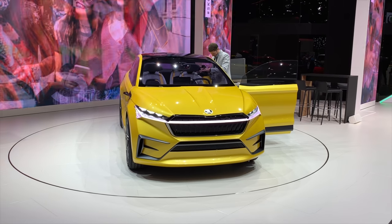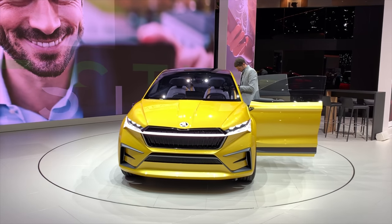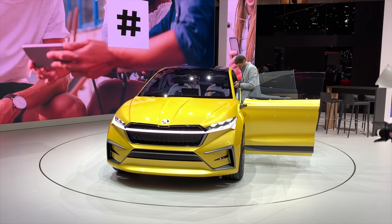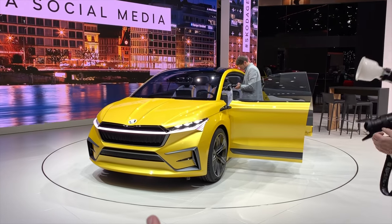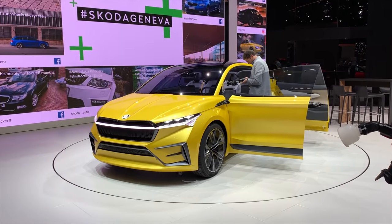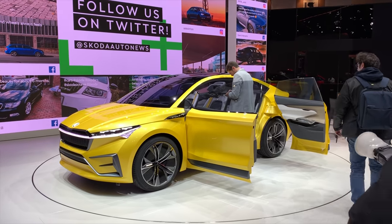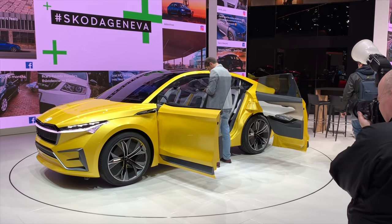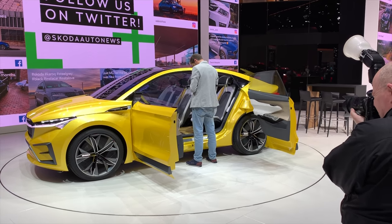It looks amazing as a concept car. On the pictures it looked kind of weird, but seeing it in person for the first time — it kind of looks like a little baby Urus. It's just the color combination and the size that reminds me of it. The front is kind of weird but it looks strong. There are reverse-opening doors on the back, which is unusual, but this is just a concept car.